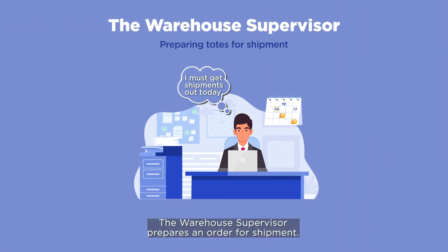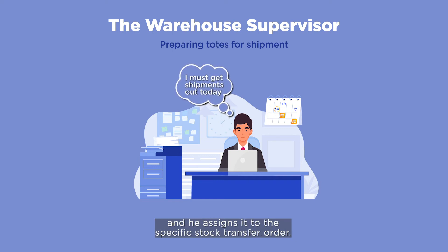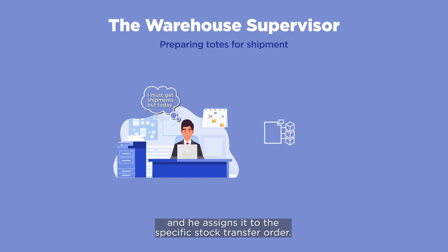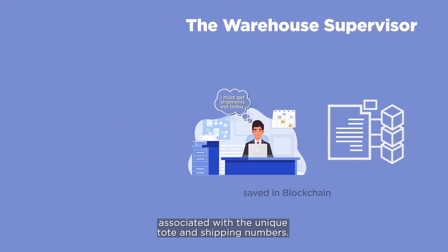The warehouse supervisor prepares an order for shipment. Paint totes have a unique serial number, and he assigns it to the specific stock transfer order. This creates a blockchain record associated with the unique tote and shipping numbers.